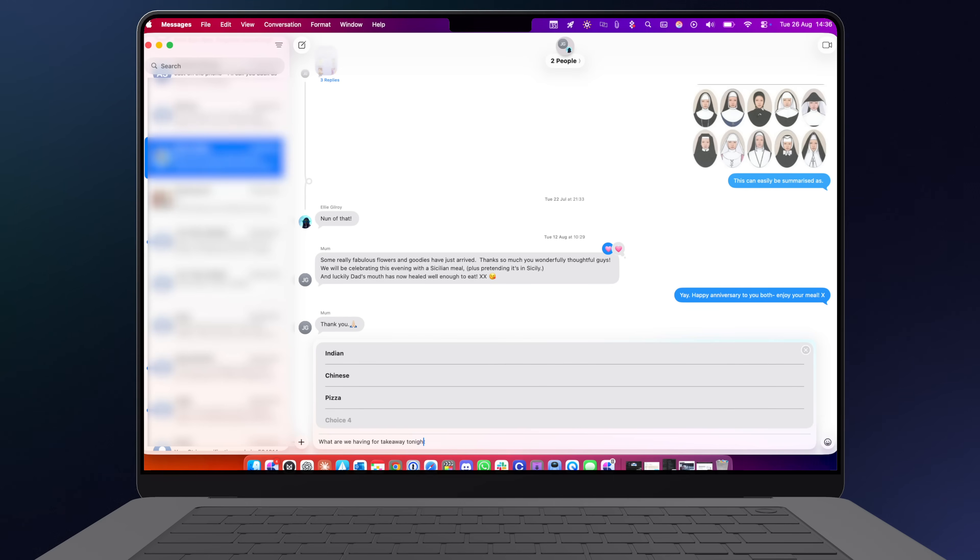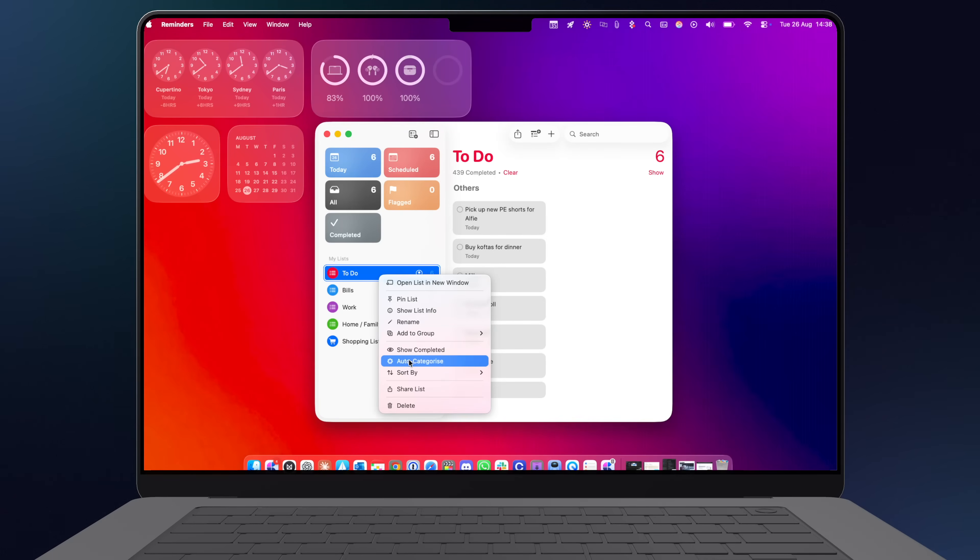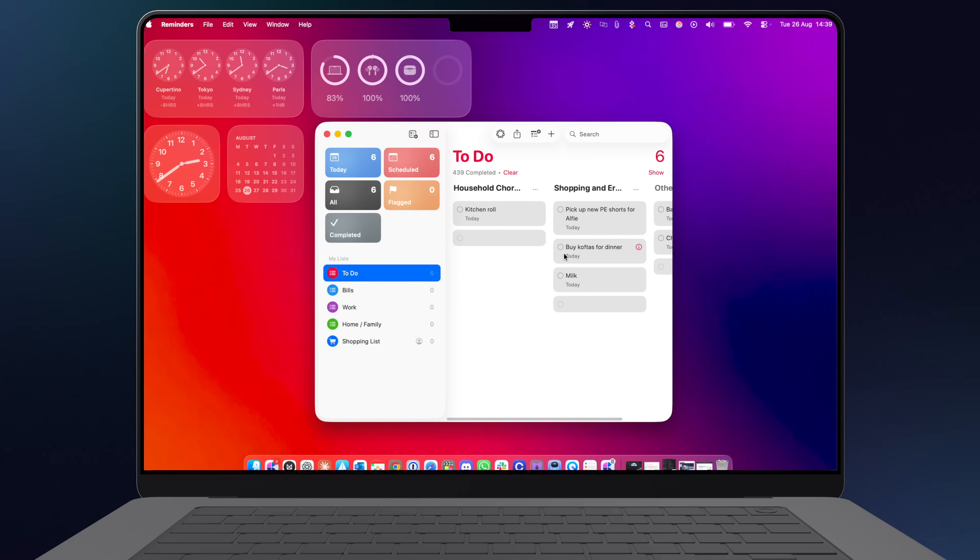There's also a handful of changes in apps you already know, such as Messages. Here you can send polls and reactions, but only if everyone's using Tahoe and the latest version of iOS — otherwise you'll be shouting into a void and wondering why no one's voted on the takeaway tonight. There's Reminders, which has AI auto-categorization into topics like work, groceries, and more, so you don't forget what needs doing.